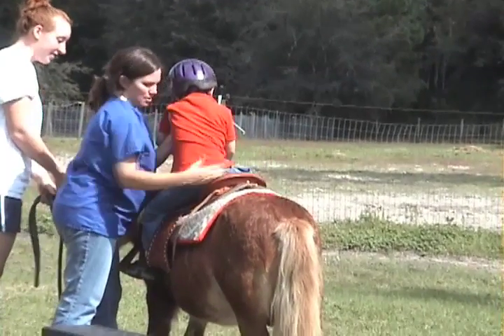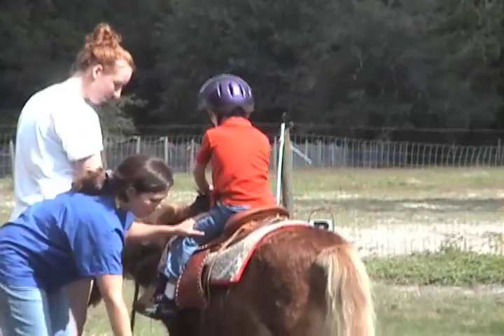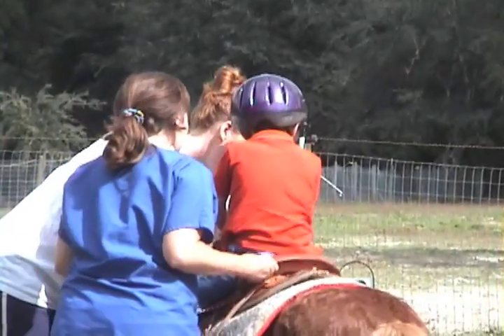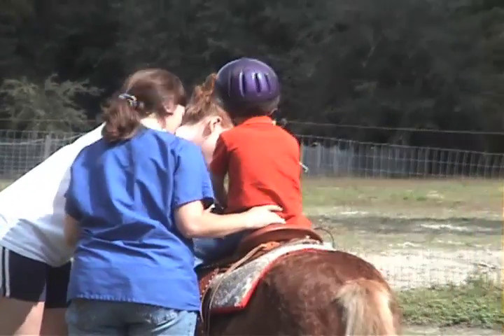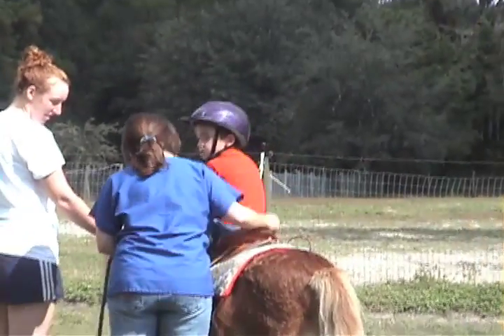I did it! Good job! Wow! It's a baby horse, it's a pony. It's a little — look at the repeat in your tongue.